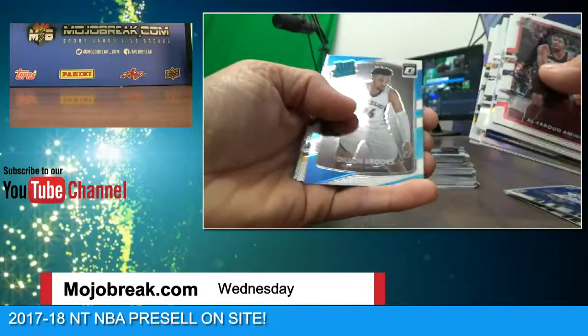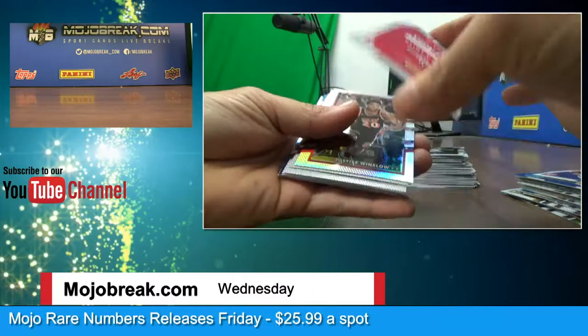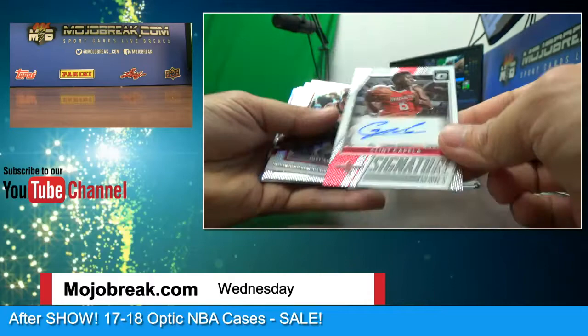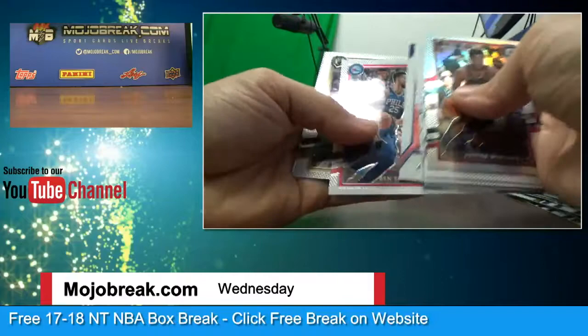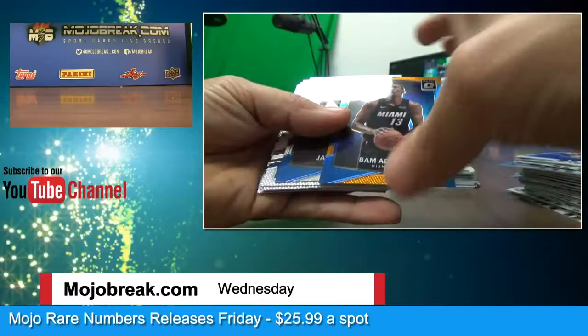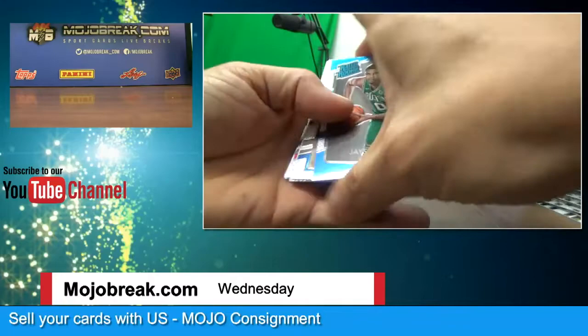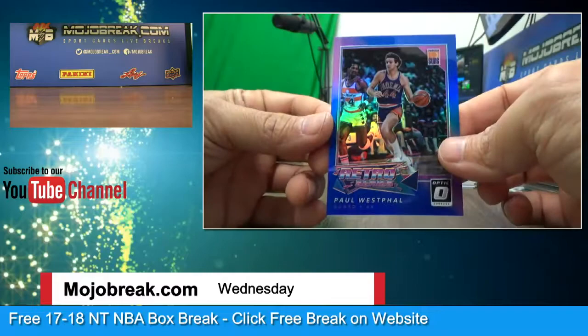Bam Adebayo orange parallel for 199. Sorry about missing it buddy, we'll make up for it. Paul Westphal — a little old school, 7 of 49 — check out my short shorts. All right, Optic number two is coming up. Paul Millsap hollow. Just the Pelicans left — Aaron Gordon and base. Just the Pelicans.